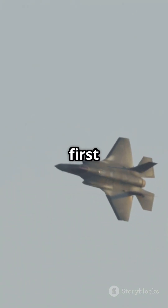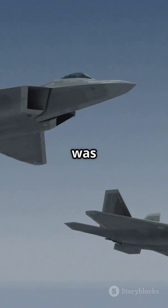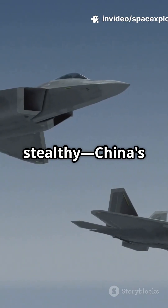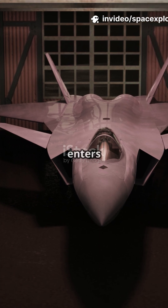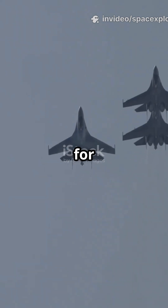Back in 2011, the world got its first glimpse of China's J-20. It was big, bold, and stealthy — China's answer to the F-22. Fast forward to 2017 and the J-20 officially enters service, signaling a new era for Chinese air power.